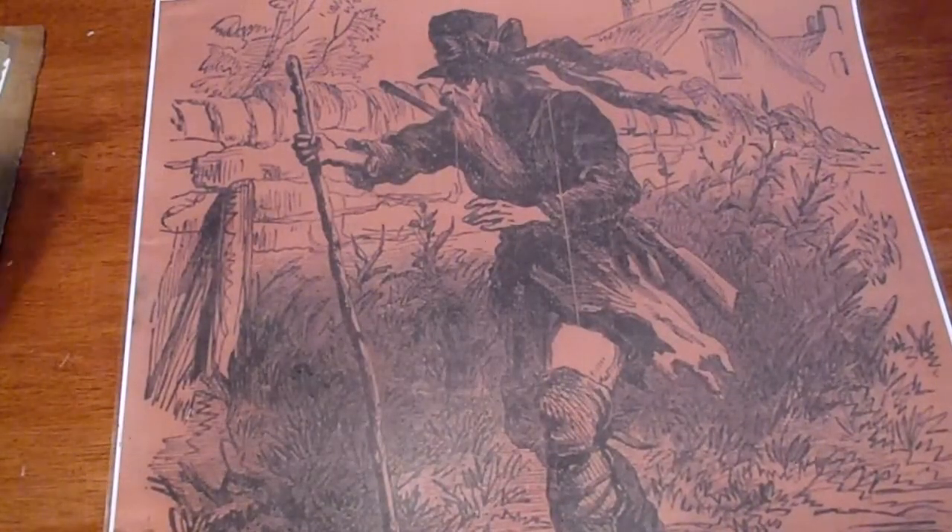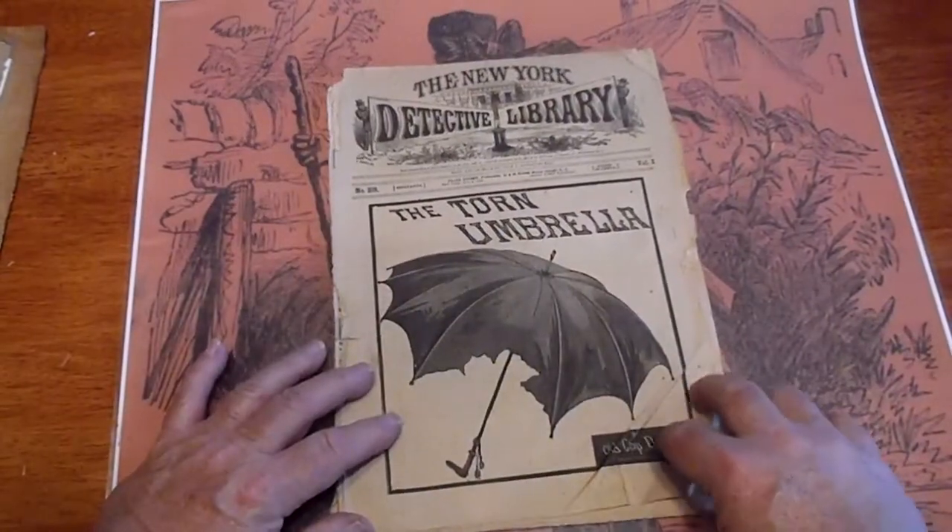Number 209, 'Torn Umbrella' by Old Cat Daryl.